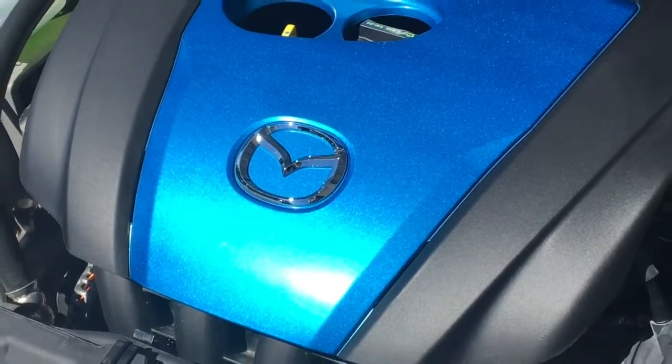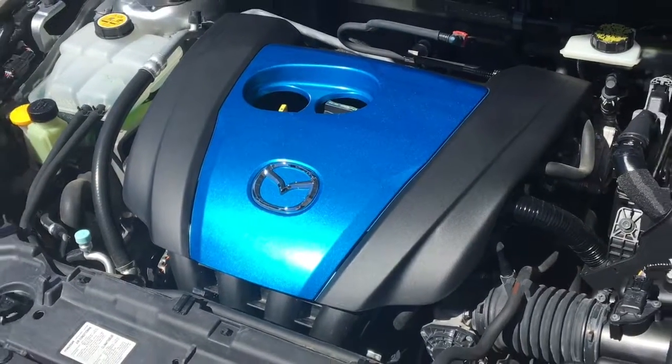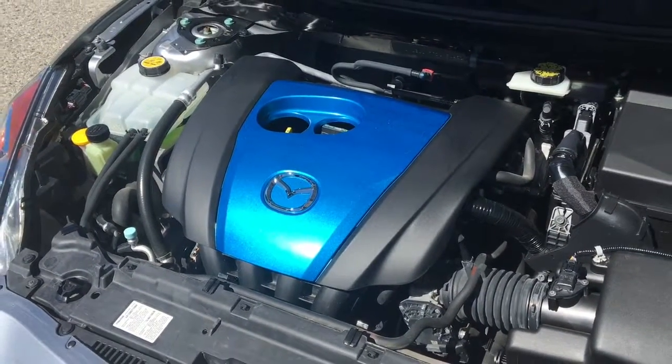The engine compartment is freshly detailed and power comes from a two-liter inline four-cylinder coupled to an automatic transmission and front-wheel drive.